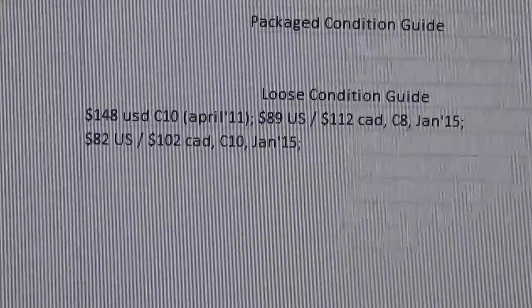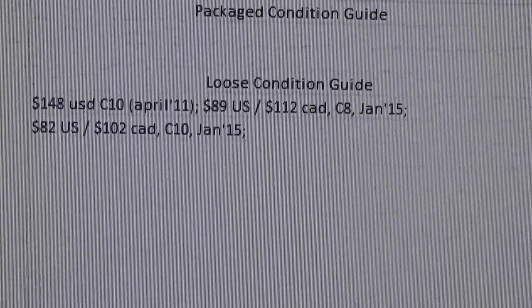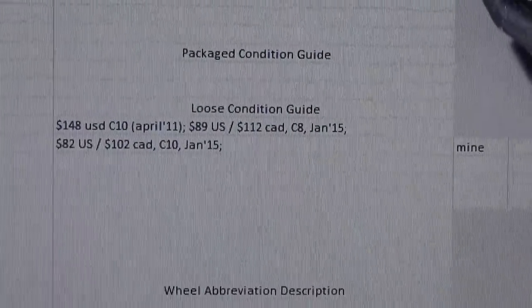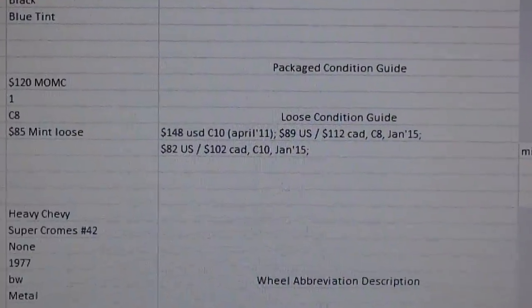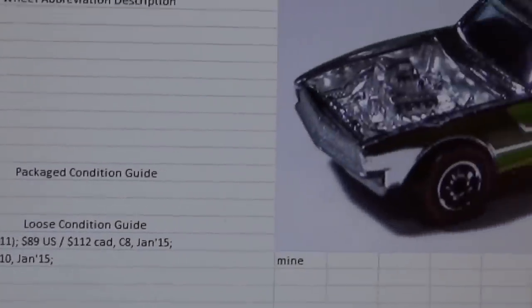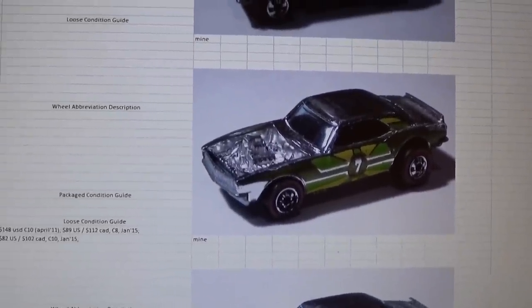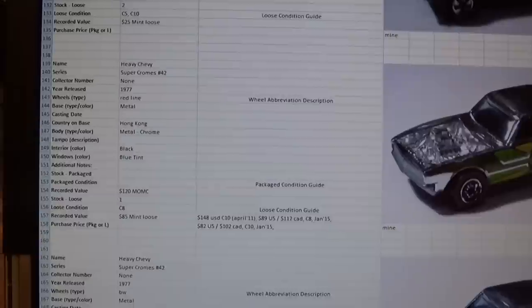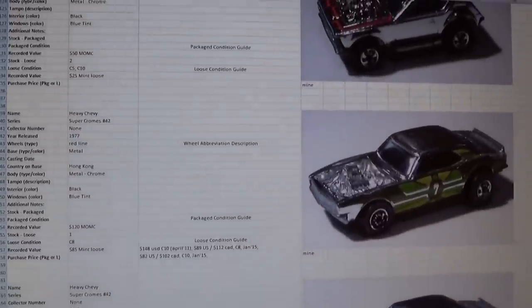A lot of this information came from the old Hot Wheels collector's database. The recorded values here are my actual inputs of the price I've seen this car sell for with the dates: $148 US for a C10 mint example in April 2011; $89 US in C8 condition back in January 2015; and $82 US for a mint example. So for my price guide I would say this vehicle is worth anywhere between $80 and $100 mint, based on the fact that it doesn't come up very often and if someone's out collecting it they're going to be willing to spend between the minimum I've seen it sell for and slightly more accounting for inflation.